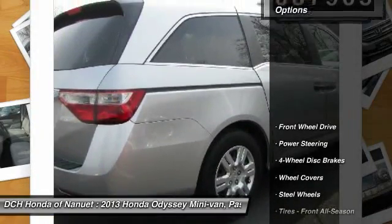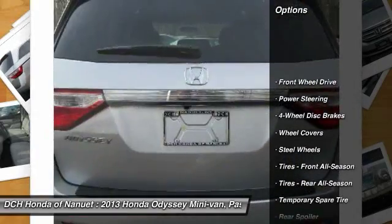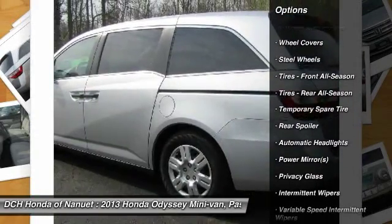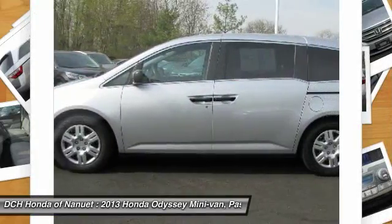Here are some of this vehicle's great options: anti-lock braking system, steering wheel audio controls, keyless entry, traction control, Bluetooth.